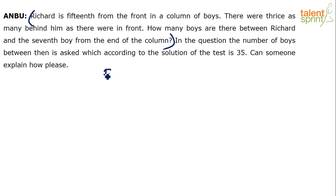There is a front end and a back end — this is a column of boys. Richard is 15th from the front, so his position is 15 from the front end. From the first person to Richard there are 14 boys, and Richard is the 15th one. So ahead of Richard there are 14 boys in front.